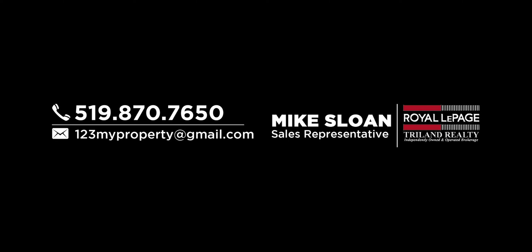you really need to call me today for more information and a private tour of the area. I'm Mike Sloan, and I'll see you at the beach.